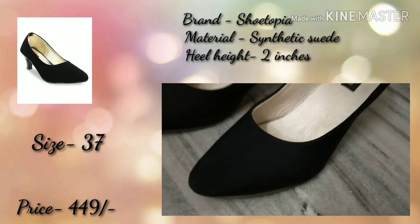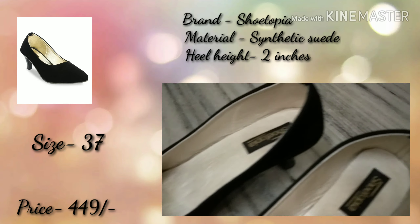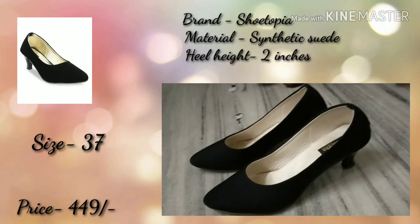First is a Black Heel which is from Shoetopia. The heel height is 2 inches, which I am wearing — very comfortable and the quality is very good. My size is 37 and I purchased it for Rs. 449.